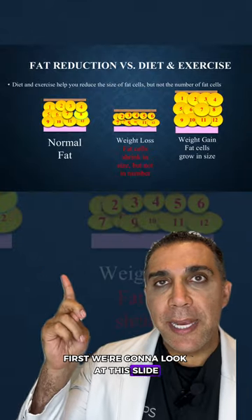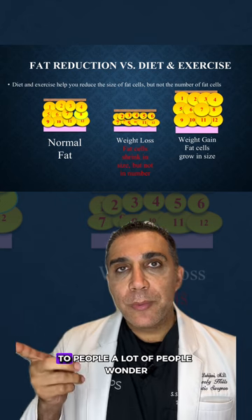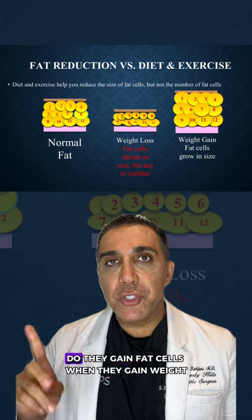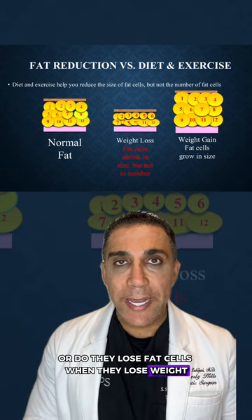Hi everyone, Dr. Saul here in Beverly Hills. Today we're going to do some liposuction 101. First, we're going to look at this slide. This slide is about weight gain and weight loss. A lot of people wonder, do they gain fat cells when they gain weight, or do they lose fat cells when they lose weight?